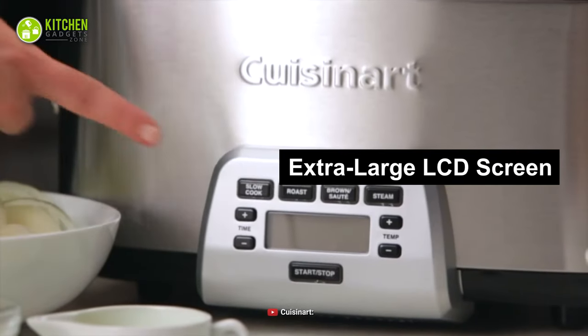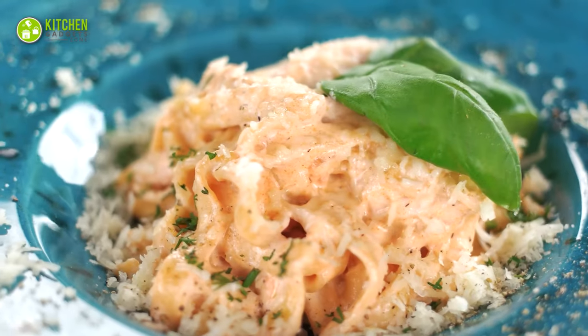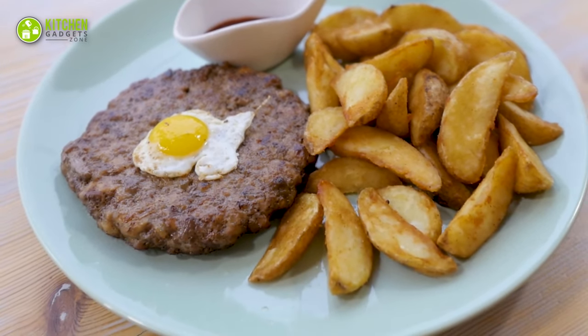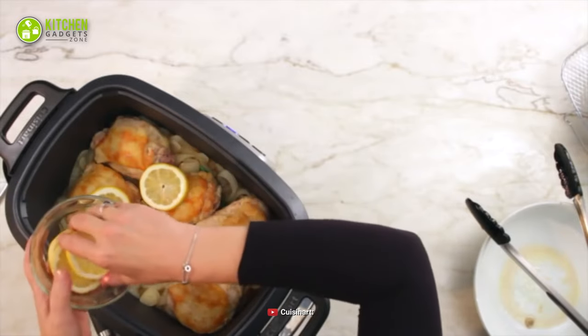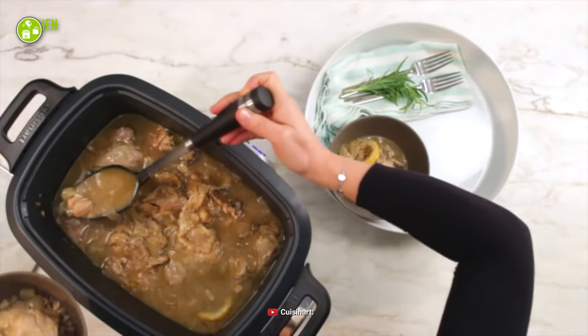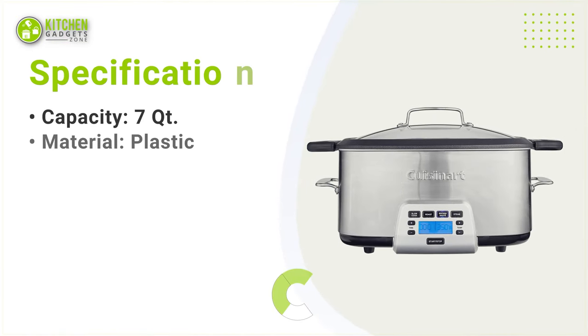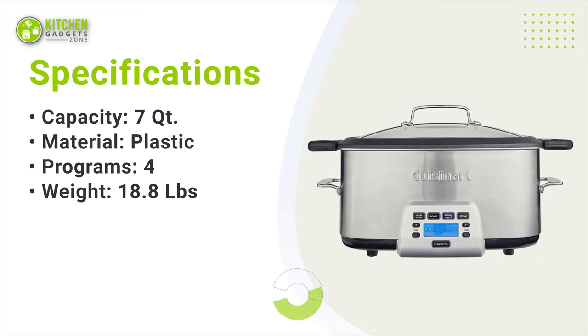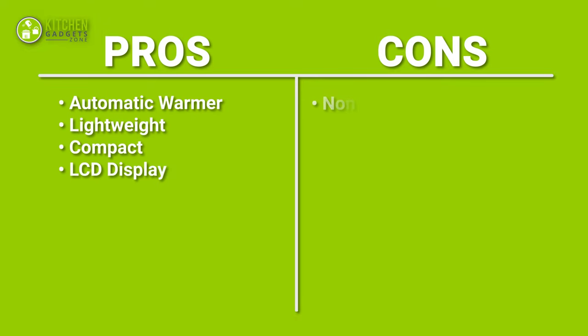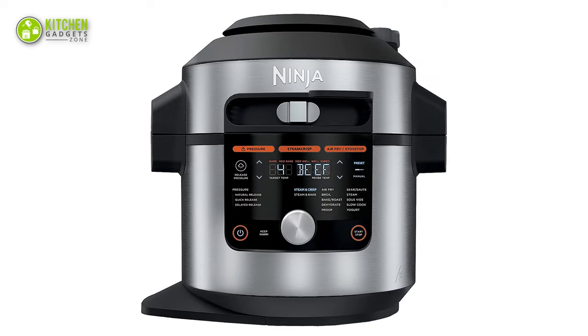Besides, its extra-large LCD screen makes it immensely easy to read and operate safely. So when you aren't home, your kids can also make some cheesy pasta or potato wedges for snacks. To sum up, this Cuisinart multi-cooker will be your best cooking partner if you want a spacious multi-cooking pot to prepare food for your large family. So that's all for our video about the top 5 best multi-cookers that you may want to look into right away.